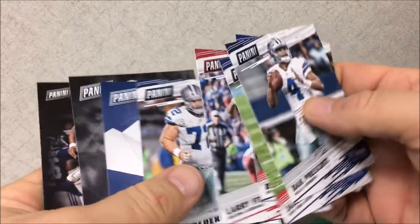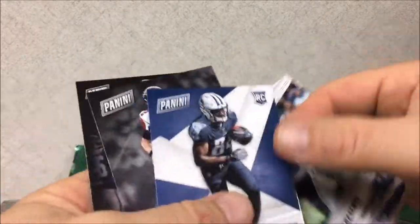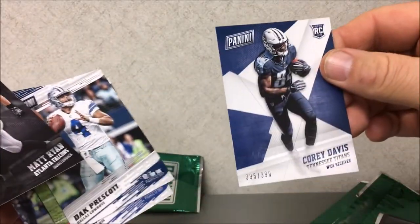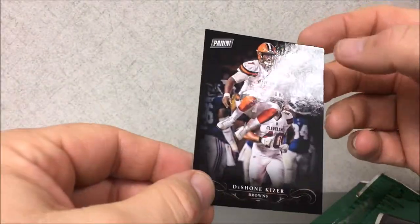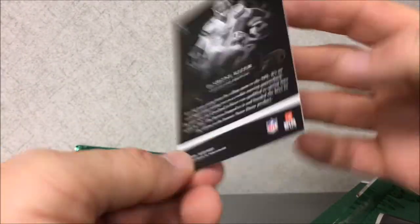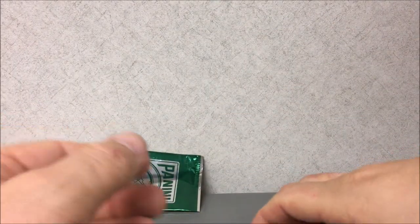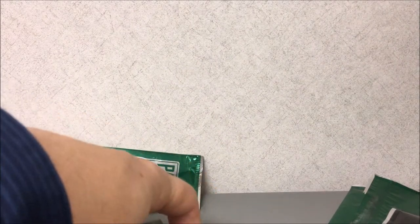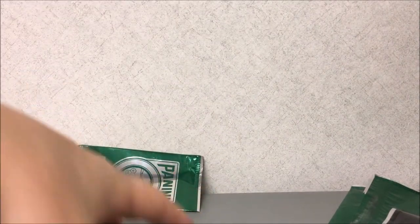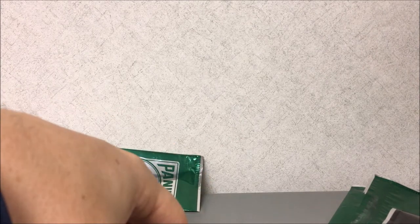I only got two rookie cards — a numbered rookie Corey Davis and a Deshaun Kizer, not numbered. But all in all, I think that was a really cool thing that my LCS put together for me. That's going to be it for me — happy Black Friday and I will check you guys out later. Faith, family, football people — peace.